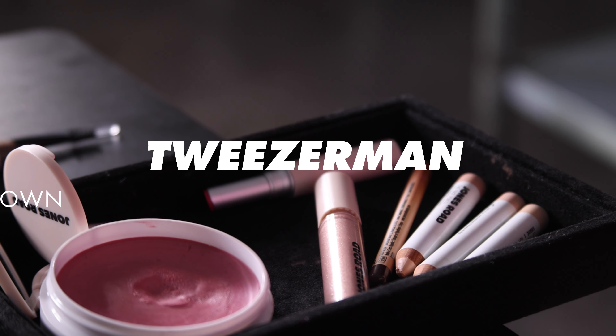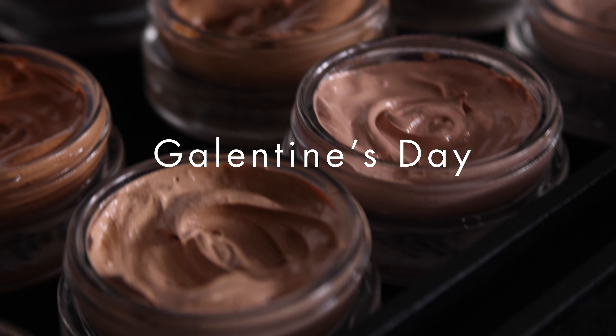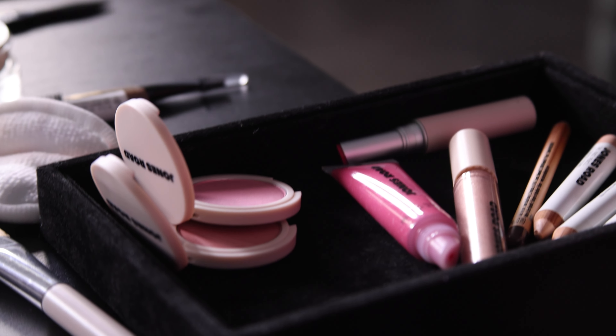February to me is a month of love. It's Valentine's Day, it's Galentine's Day, and it's all things pink. So Valentine's Day or February for me is always about romantic beauty, and I always think pink.